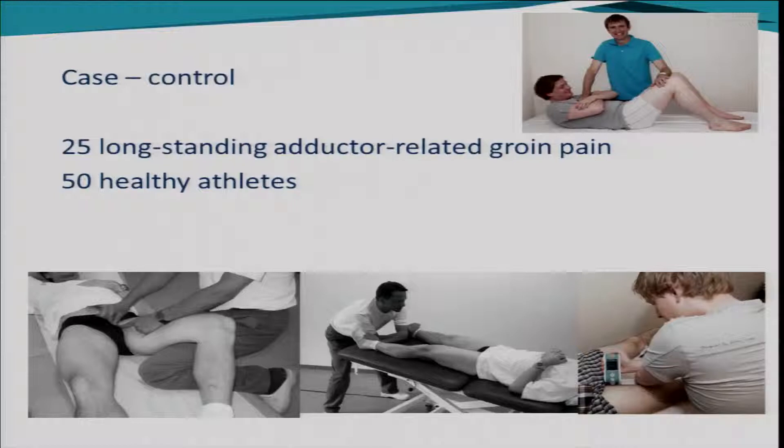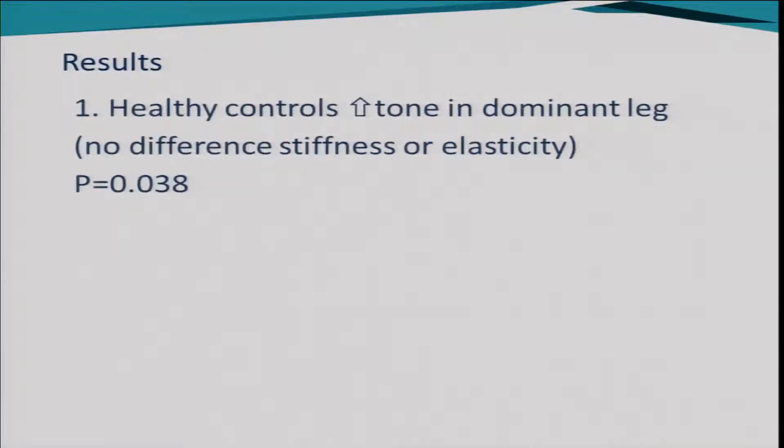Armed with the Myoton, we got a Dutch medical student — to whom I'm very grateful — to do all the measurements. From my practice in Holland, we recruited 25 athletes with long-standing adductor-related groin pain: more than two months of pain, pain on palpation of the origin, and pain on the resisted adduction test. We also had 50 healthy athletes with no groin pain, and we did the measurements on the adductors with the Myoton machine.